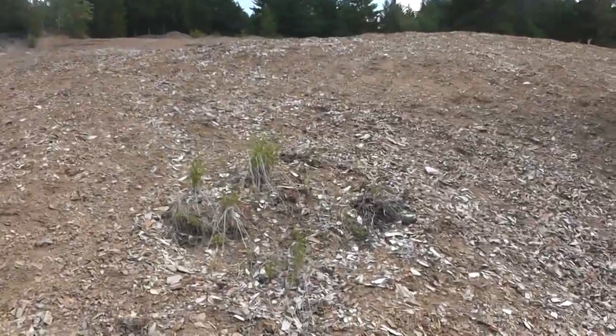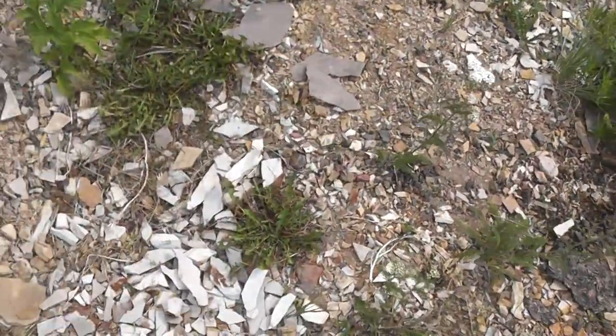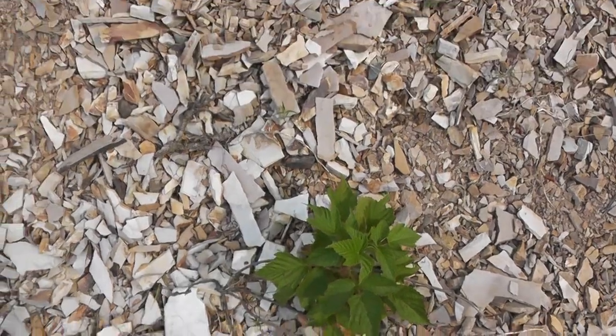Hey guys, it's Brendan the Paleodude. I'm out fossil hunting in Princeton, so basically Eocene age rock. I think it's 52 to 48 million years old.